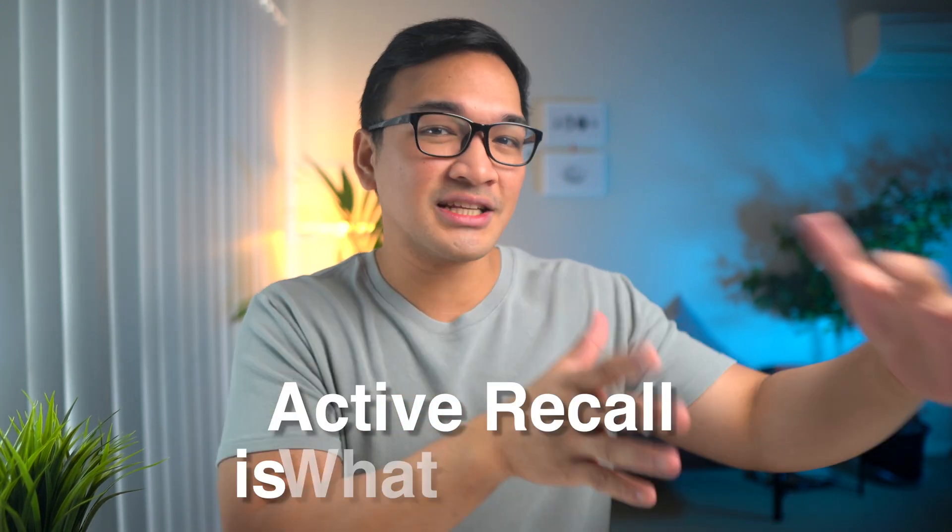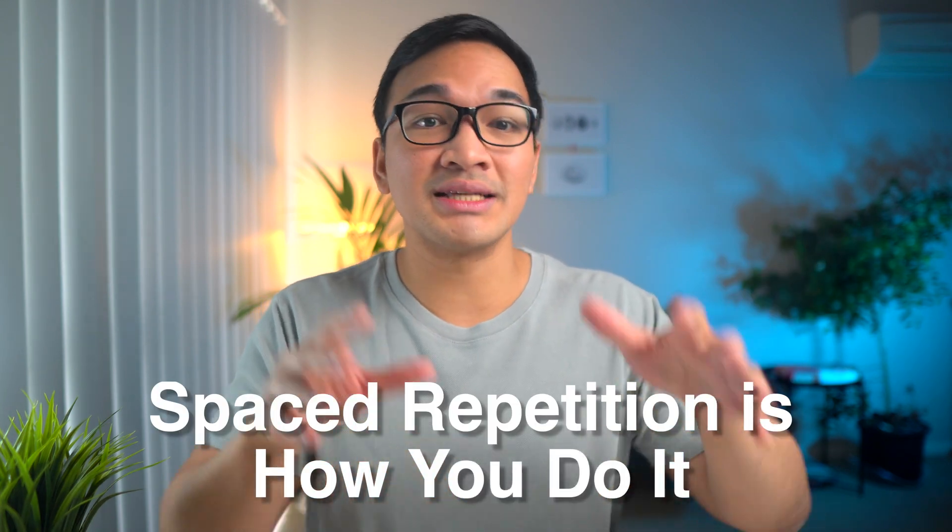But spacing out your study sessions alone isn't enough. One of the most common mistakes students make is that, yes, they do spaced repetition, but all they do during those sessions is passively reread their notes or rewatch lecture videos — and that's not what you should be doing. Instead, you should be doing active recall, like doing practice tests, while doing spaced repetition. Because active recall is what you do, and spaced repetition is how you do it. They basically work together to make stronger neural connections and lead to better learning and memory.